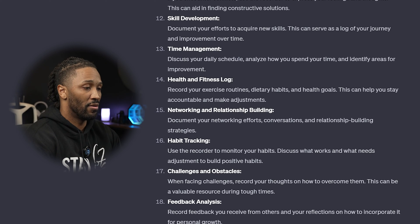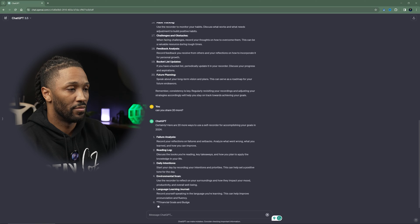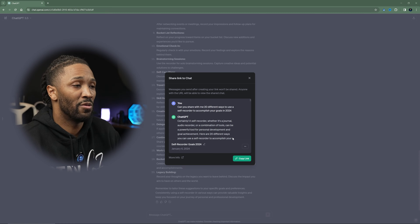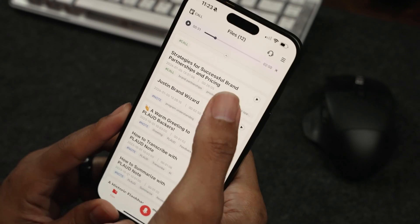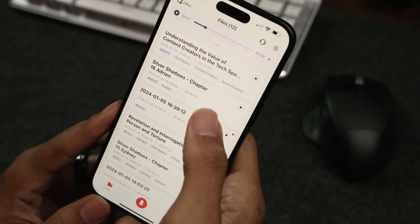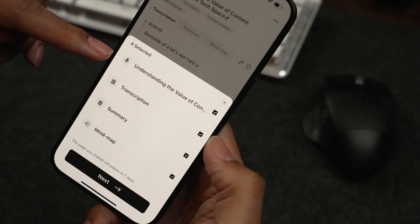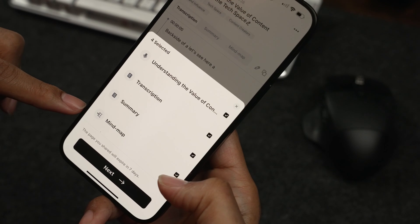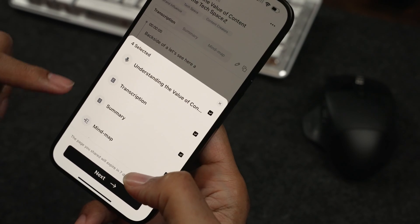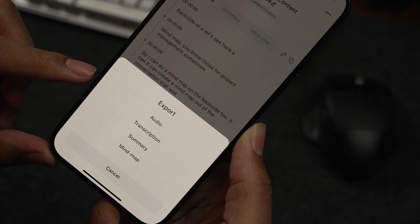Can you share 20 more? The nice thing about this is that you can also click share and export. I can copy this link and I'll put it in the description below. You can take your entire conversation, meeting, or whatever, and share each section. If I want to share the recording, I click that box; the transcription, that box; the summary, that box; and if I want to share the mind map, that box there. If I want to share all four, I can share all four.